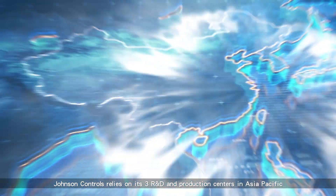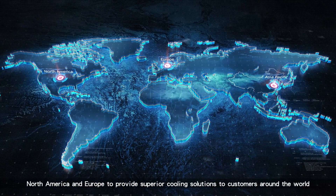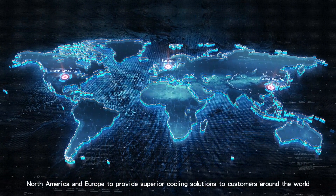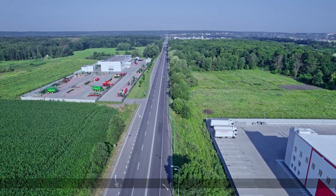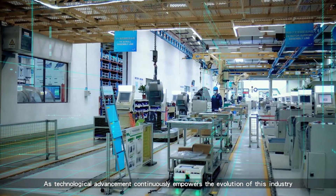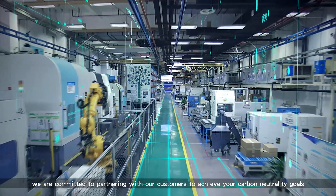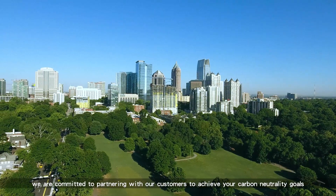Johnson Controls relies on its three R&D and production centers in Asia-Pacific, North America, and Europe to provide superior cooling solutions to customers around the world. As technological advancement continuously empowers the evolution of this industry, we are committed to partnering with our customers to achieve your carbon neutrality goals.